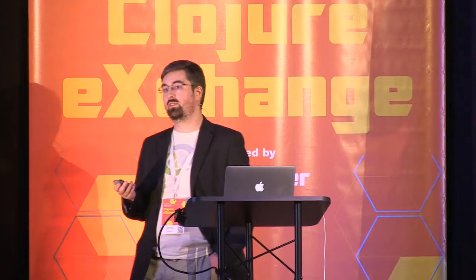I'm James Reeves. I believe I've already been introduced. I've been working with Clojure for about seven or eight years. I've written a few libraries, around about 60. I'm the lead developer of Ring. I'm currently working as a freelance contractor in London, and I'll be available for hire from the new year. So that's just a little plug.